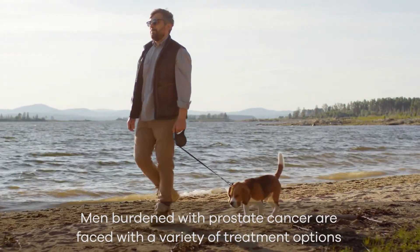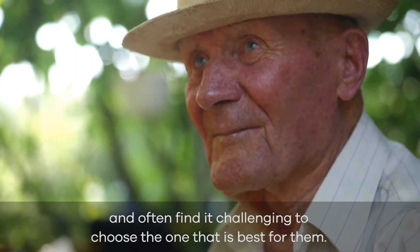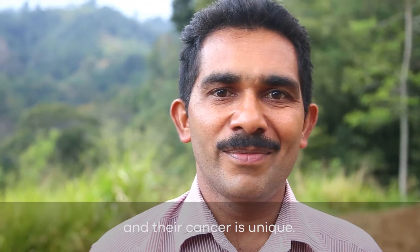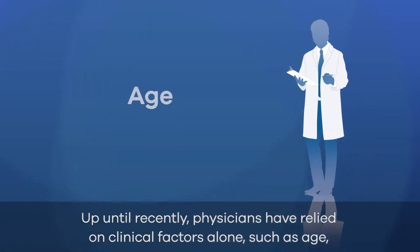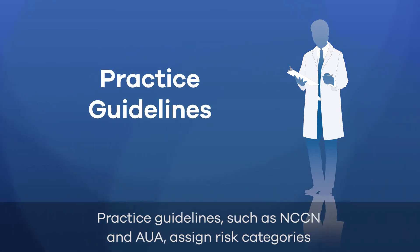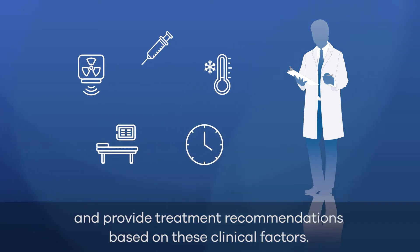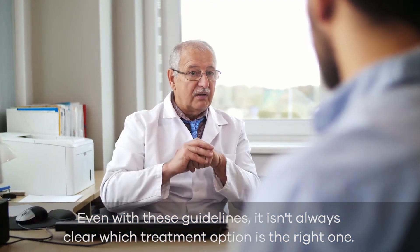Men burdened with prostate cancer are faced with a variety of treatment options, and often find it challenging to choose the one that is best for them. This is because each man with a diagnosis of prostate cancer is different, and their cancer is unique. Up until recently, physicians have relied on clinical factors alone, such as age, PSA, digital rectal exam, Gleason grade, and imaging to assess a man's prostate cancer. Practice guidelines such as NCCN and AUA assign risk categories and provide treatment recommendations based on these clinical factors. Even with these guidelines, it isn't always clear which treatment option is the right one.